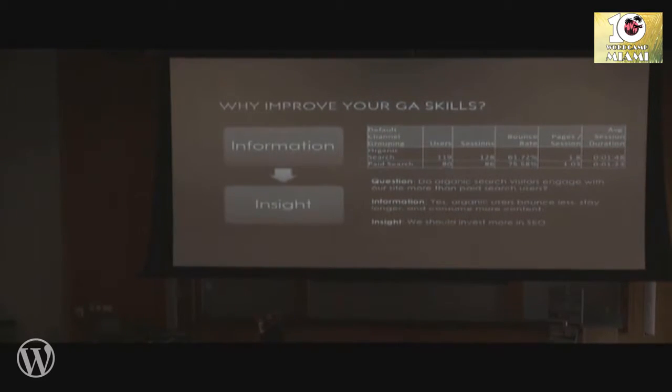For example: do our paid search visitors convert or engage with our site as well as our organic search visitors, or vice versa? The data, when segmented in an organized way that can answer that question, says yes — organic users bounce less, stay longer, and consume more content. And the insight that can be gained from that is that we should invest more in SEO. I'm a big fan of data-driven marketing and investment decisions.